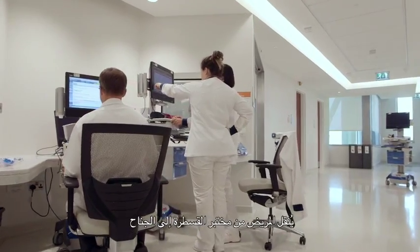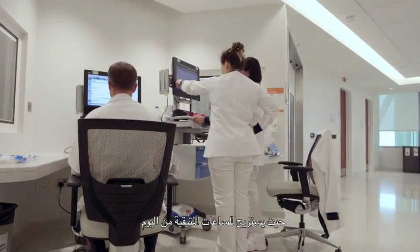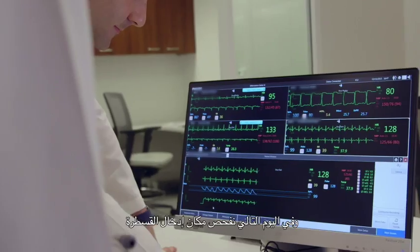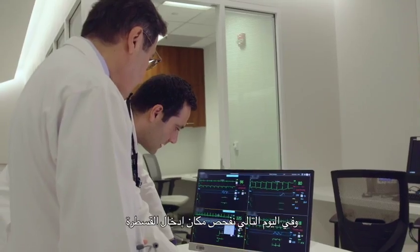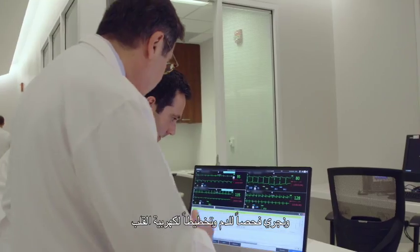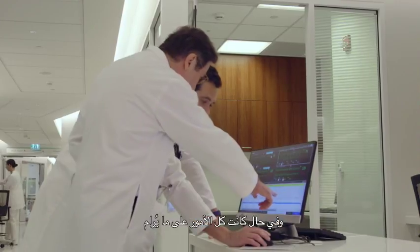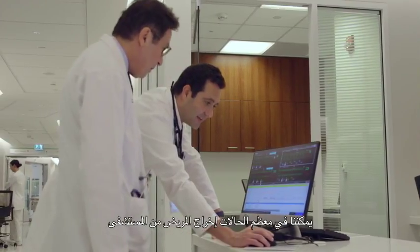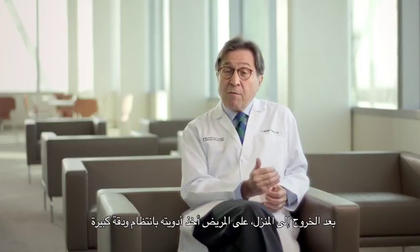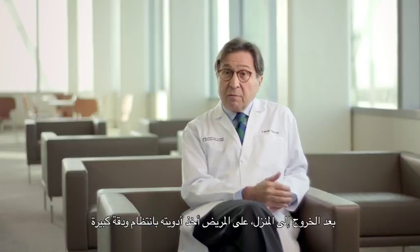The patient is transferred from the cath lab to the ward and rests for the remaining hours of the day. The next day, we check the patient's access site, blood work, and EKG, and if everything is okay, most of the time we're able to send the patient home. After going home, we make sure they take their medications very religiously, but they will be able to resume their daily activities very shortly.